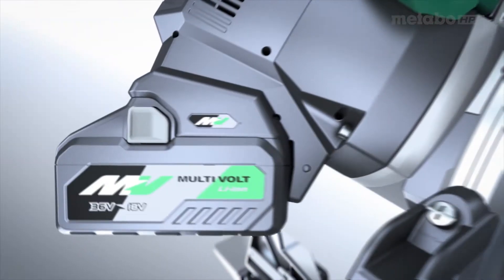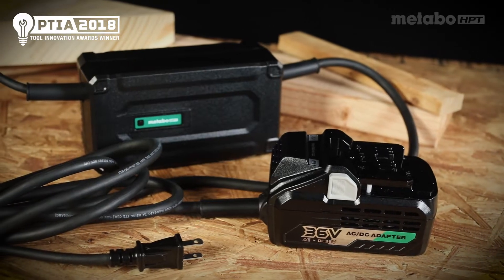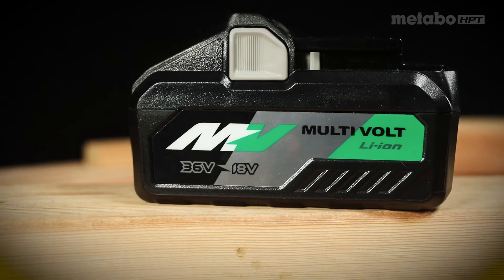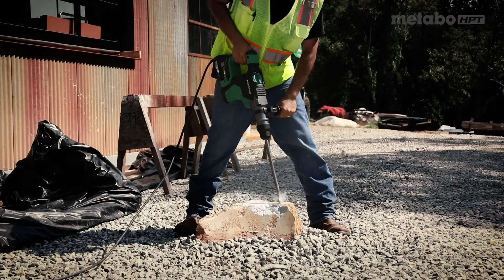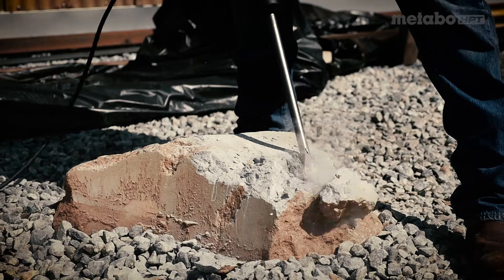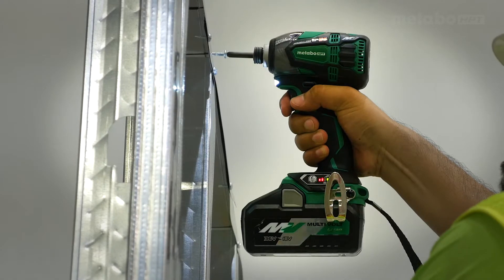Metabo HPT gives you the flexibility to choose how you use your tool. Choose the AC adapter with 20-foot cord or the multivolt battery. Same tool with all the power you need, all in one platform, allowing you to make decisions based on your experience and what suits your project. Either way, you can't lose.